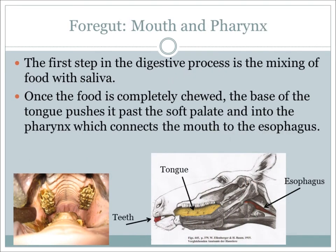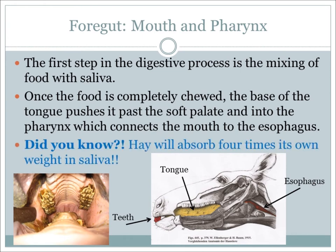The first part of digestion actually begins in the mouth with chewing feed materials. This feed is then mixed with saliva to further break down feedstuff. Once the food is chewed, the base of the tongue will push the food past the soft palate and into the pharynx. The pharynx connects the mouth to the esophagus.